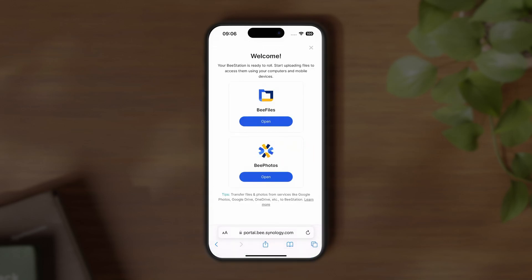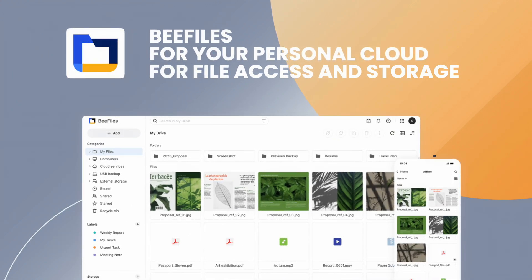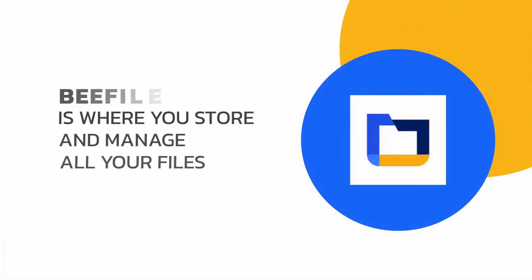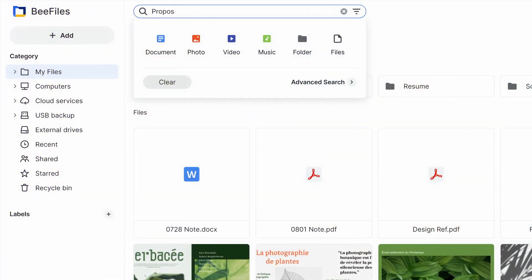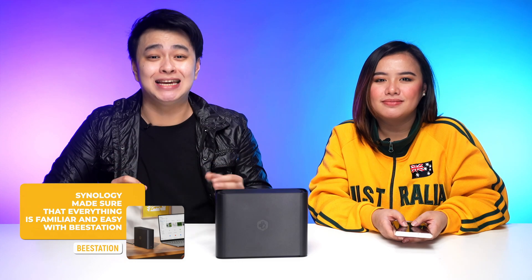There are two apps you can use with your Synology B-station: B Files for your personal cloud file access and storage, and B Photos for your photo management. B Files is where you store and manage all your files. Aside from uploading and organizing your files, you may also instantly search for what you need, preview files without needing another software, and most importantly, share them with others by generating a link. So aside from the familiar interface, it also works like Google Drive — yes, exactly. Synology made sure that everything was going to be familiar and easy with B-station.